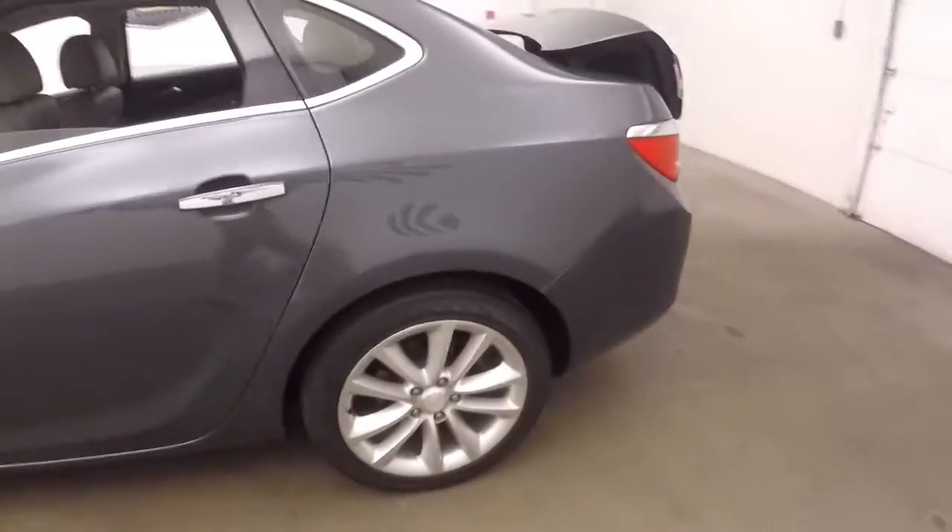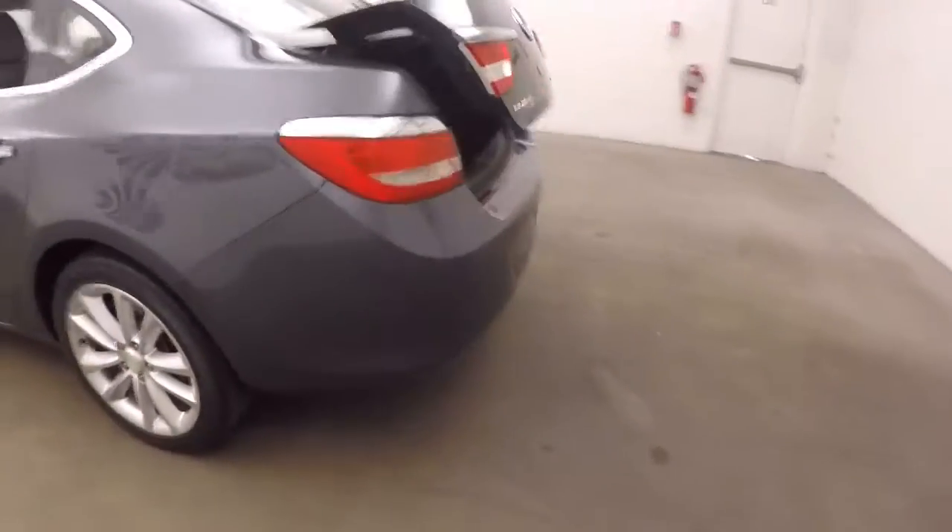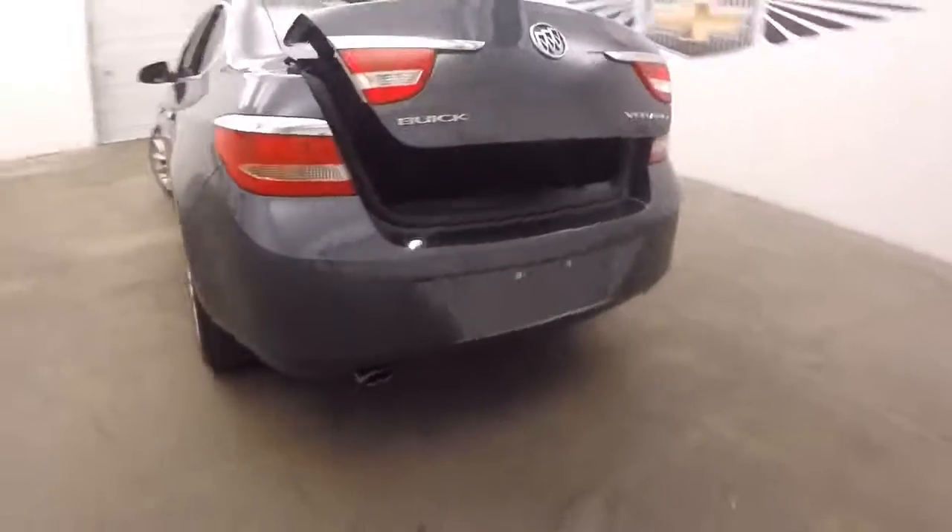Pop the trunk — large trunk, plenty of space.